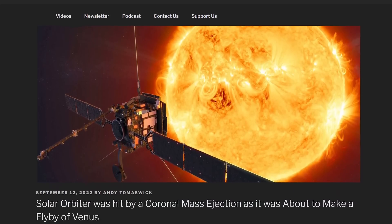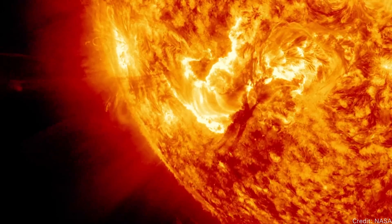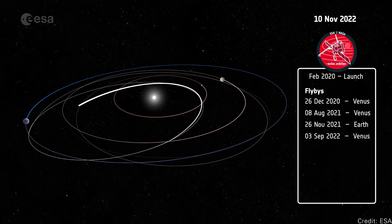Solar Orbiter was hit by a coronal mass ejection. Solar telescopes observed a giant coronal mass ejection blast off the sun in the last couple of weeks. This CME headed straight for Venus, engulfed the planet, and then continued moving off into space. What was a coincidence is that the European Space Agency's Solar Orbiter spacecraft was doing a gravitational assist flyby of Venus at exactly that moment. It was good timing because the spacecraft is designed for this — its job is to get close to the sun, observe the sun, and bathe in the waves and particles coming from the sun, all in the name of science.